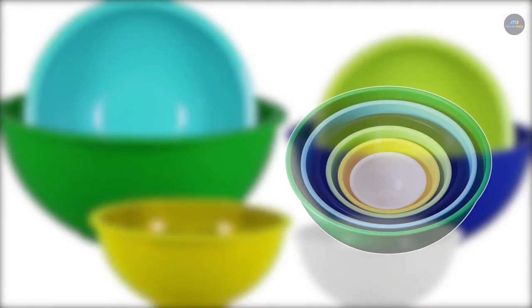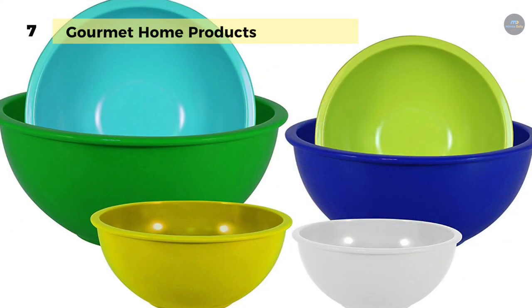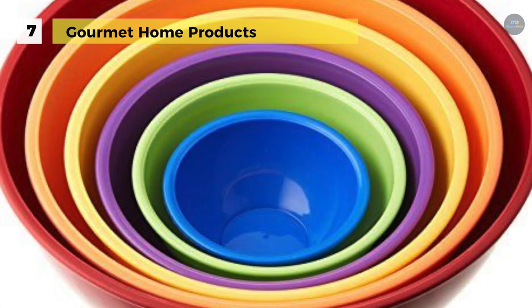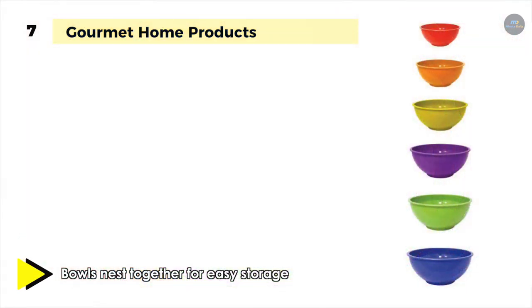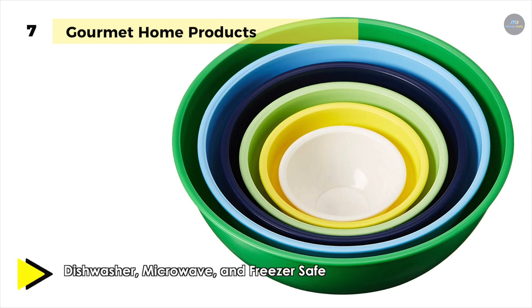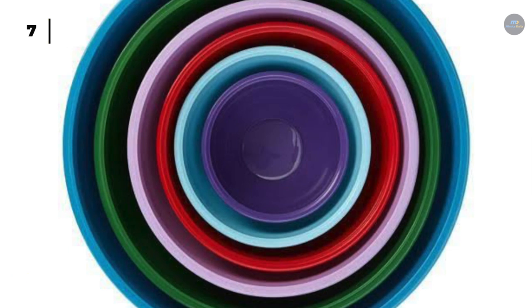We are starting our list with Gourmet Home Products. They come as a six-piece polypropylene mixing bowl set, which is a perfect fit for your kitchen needs. It is made of durable heavyweight plastic, which makes them dishwasher, microwave, and freezer safe. These bowls come in varying sizes ranging from 0.32 quarts to 5.8 quarts, making them useful for any task in the kitchen or your camping trip. Each set comes in assorted beautiful bold colors and is designed to nest together for secure storage, and can also be used as serving bowls.